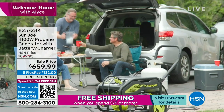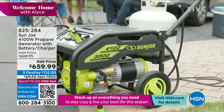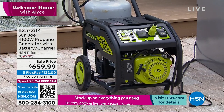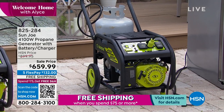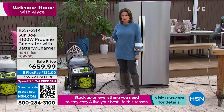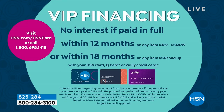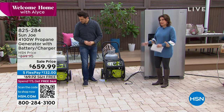Sun Joe took the propane tank and turned it into a generator — a very powerful generator. The whole generator is on wheels. You attach it to the propane tank and you can plug in a refrigerator, so instead of watching everything in your fridge go bad, you can use a heater, cook in the microwave. The Sun Joe battery charger that utilizes propane is $659.99 — five flex payments and free shipping. With an HSN credit card, 18 months financing.